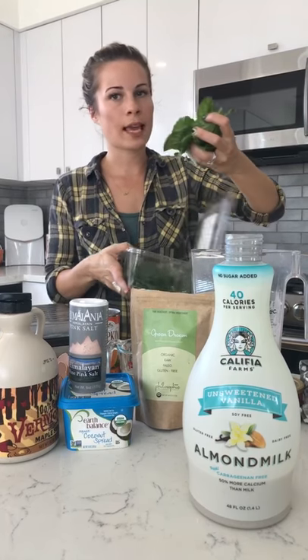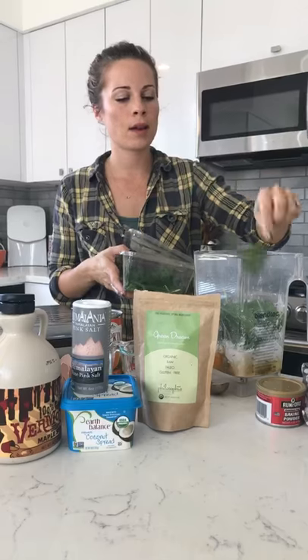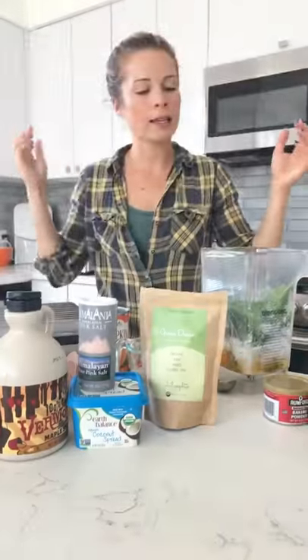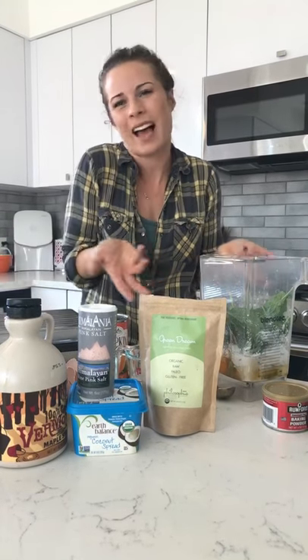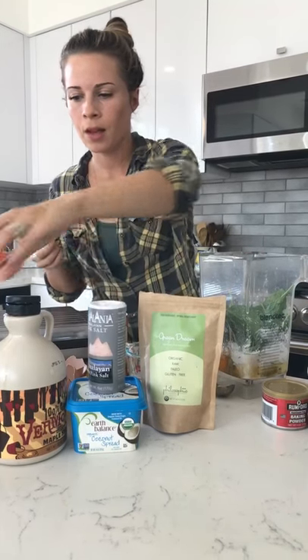I'm going to add a big handful of spinach and kale. You can just do spinach — it's a little cleaner; the kale can get a little bitter sometimes. We're just adding more greens for more fiber — if it doesn't change the flavor, why not add more greens?